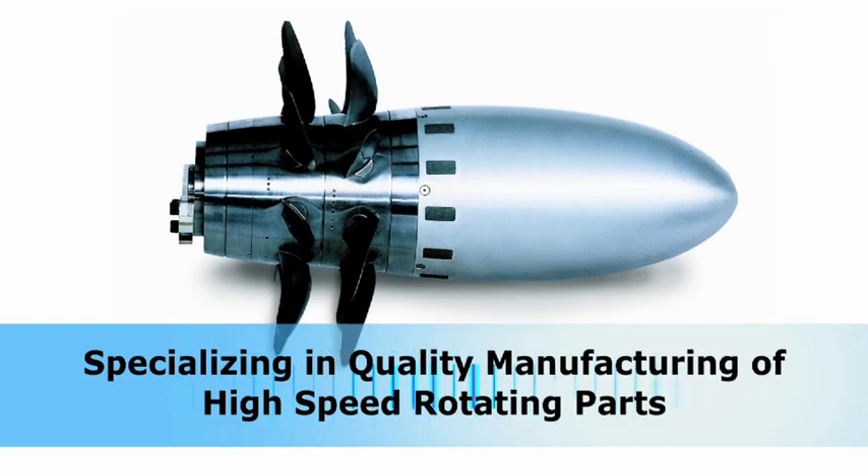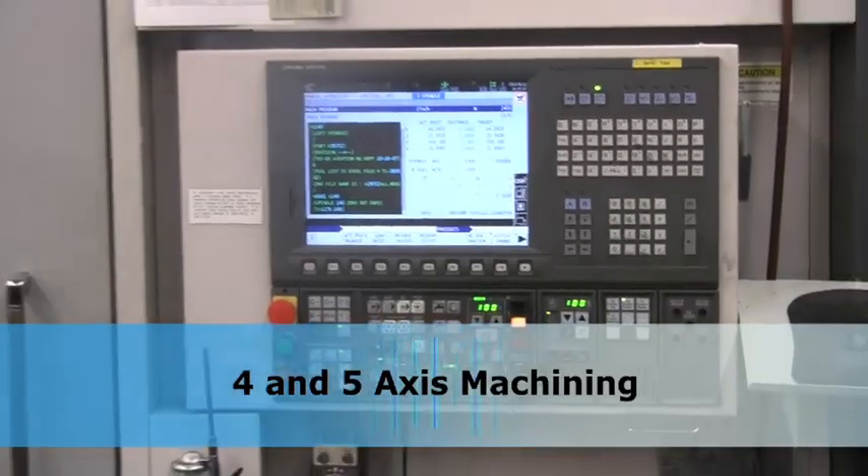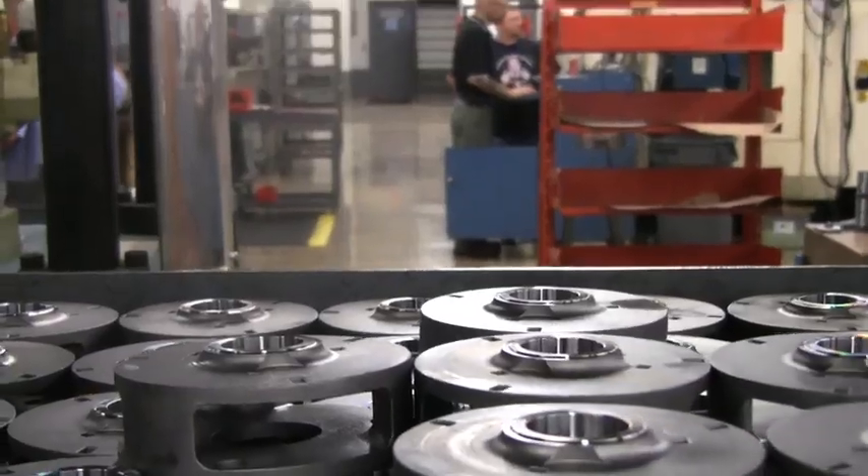We specialize in precise, quality manufacturing of high-speed rotating parts. Each work cell is equipped with state-of-the-art 4- and 5-axis CNC machines, and the operators average more than 15 years' experience.